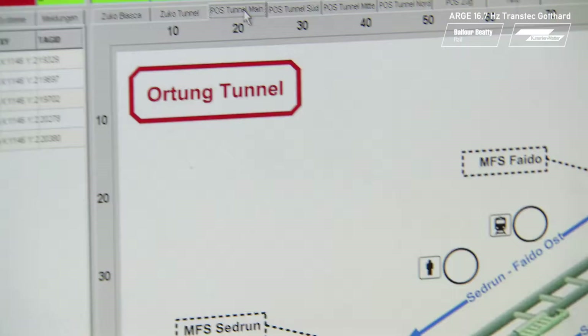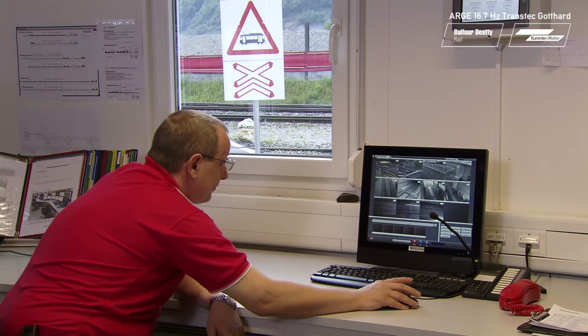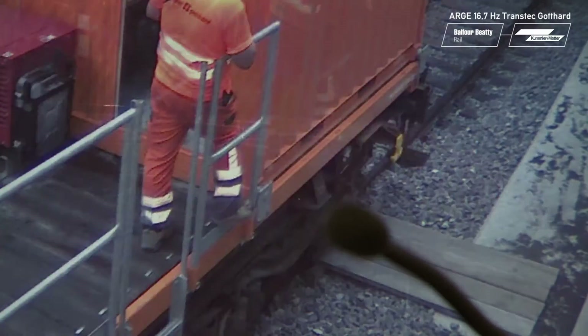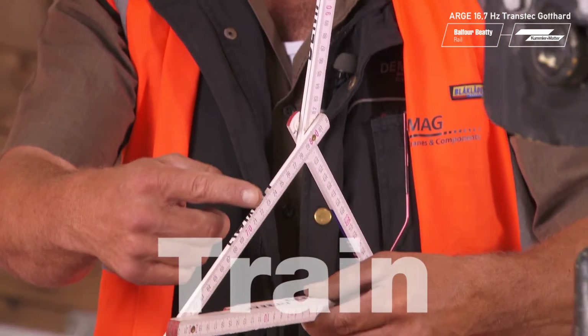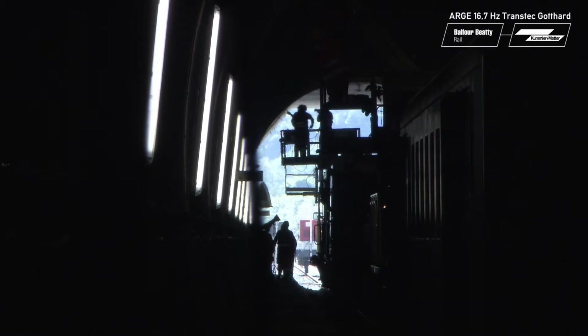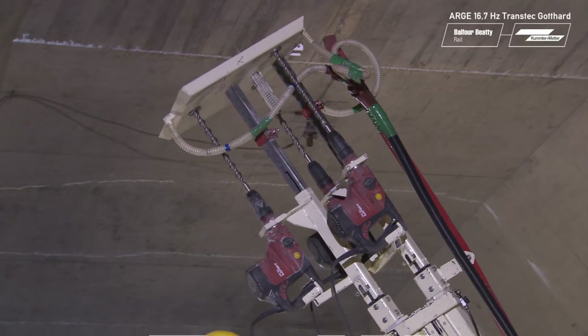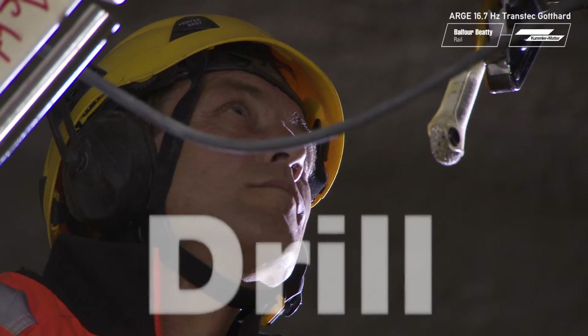The employees at the control centre can detect the location of each fitter and each vehicle in the tunnel, while cameras secure the tunnel entrance portals. A further important contribution to work safety is the intensive training the workers have to undergo — it applies to every single move they make. When working in the tunnel, precision is required from the very first drill hole on.